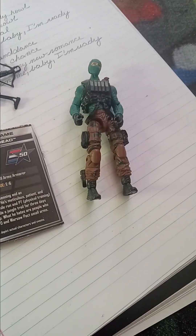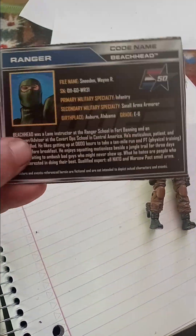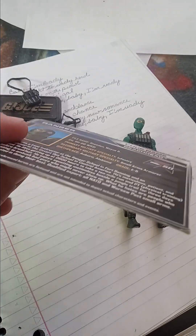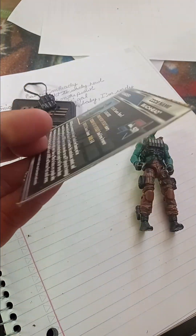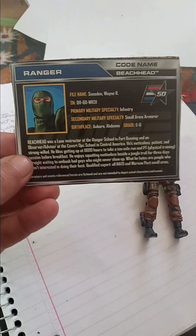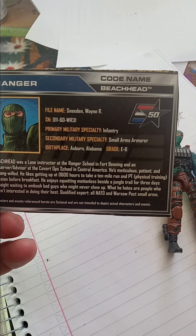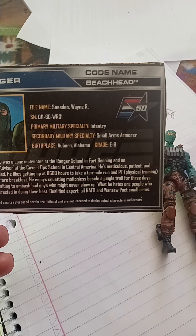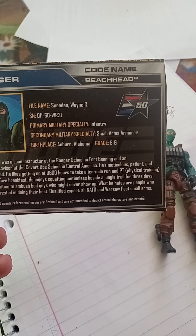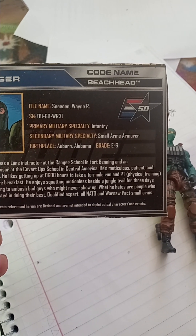Let's go ahead and look at Beachhead. His file card does come in a baseball card type, but this three-pack had it attached to the box — you can see the plain brown backing right there. It says on there: Ranger, codename Beachhead, with the 50th anniversary logo. File name: Sneeden, Wayne R. Primary Military Specialty: Infantry. Secondary Specialty: Small Arms Armorer — very similar to Duke that we looked at last week.